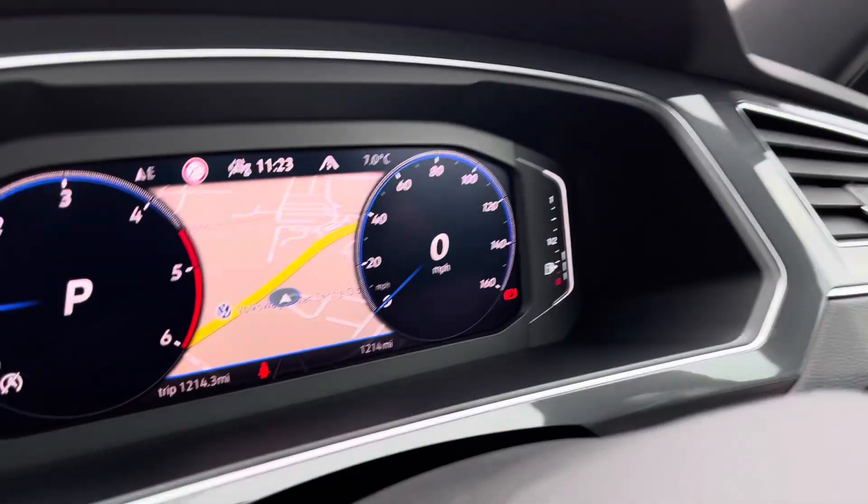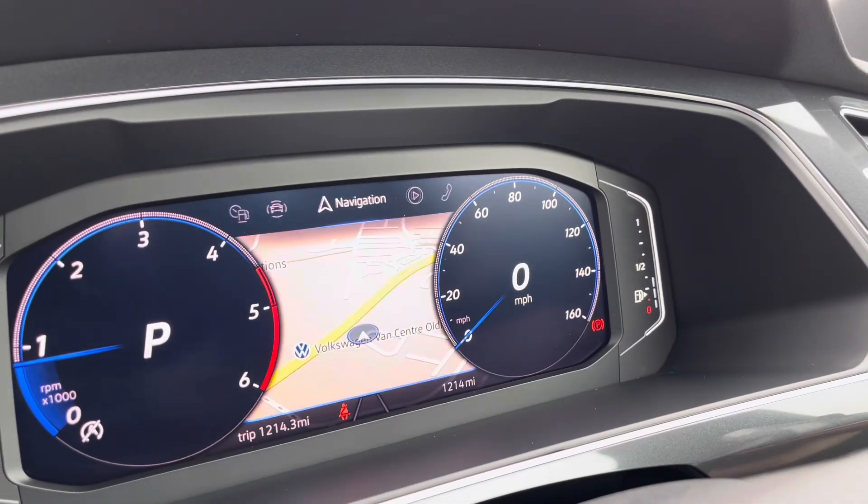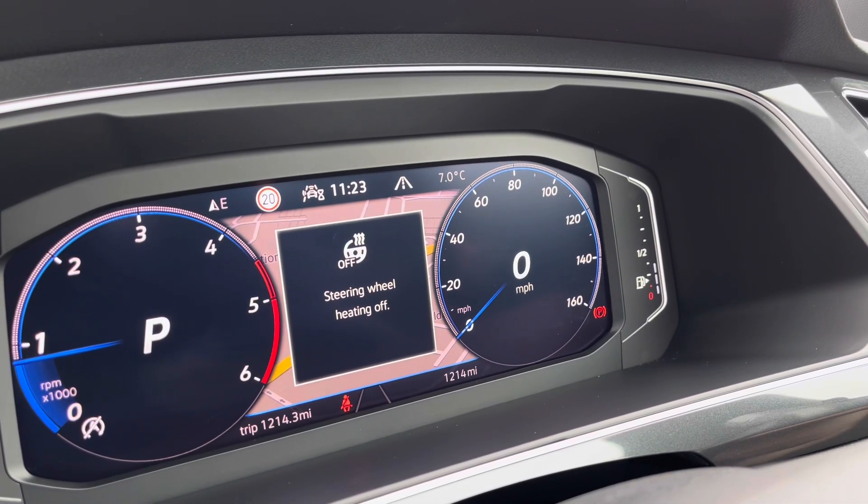The multifunction steering wheel also incorporates DSG shift paddles for manual gear changing, and on the dashboard display it shows key information like your driving data and navigation. You have a heated steering wheel with three different heat intensities to choose from, offering a cosier winter experience.